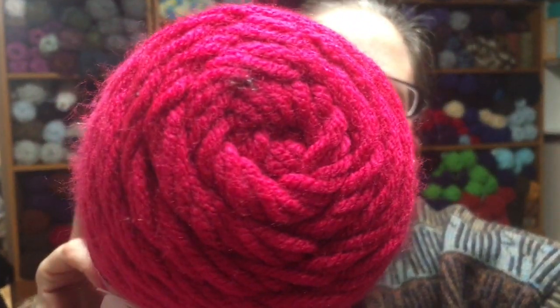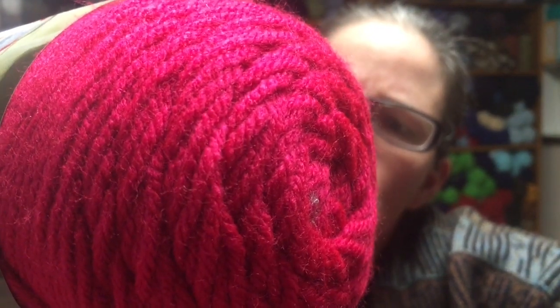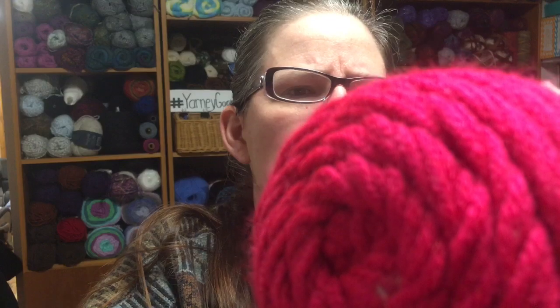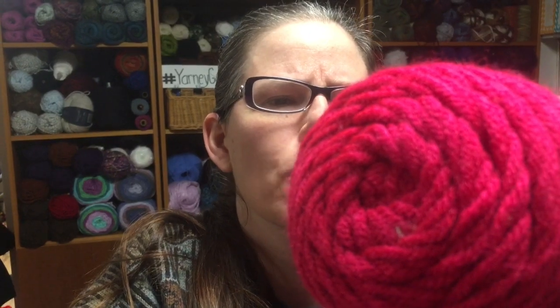So first we have some Bernat Premium in the color English Rose. This is 360 yards, 100% acrylic. There will be four of these in the giveaway.